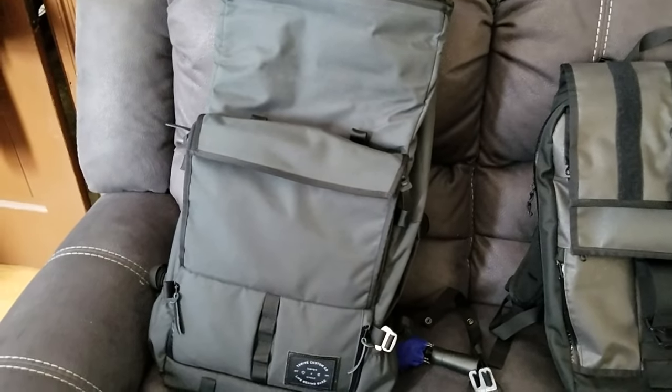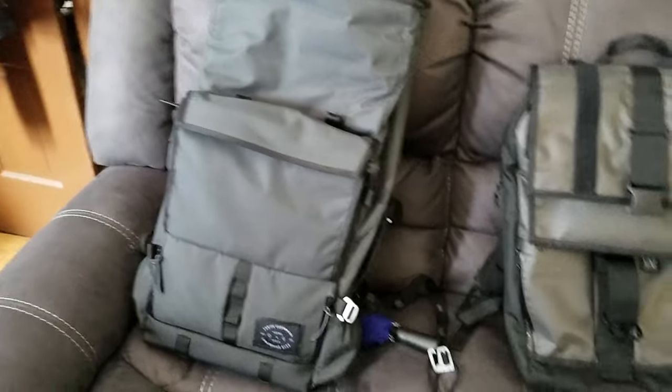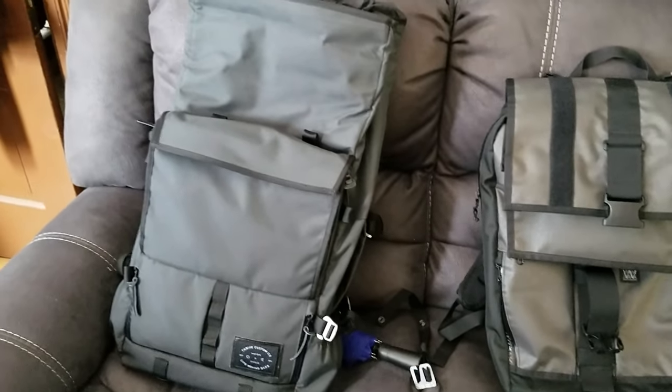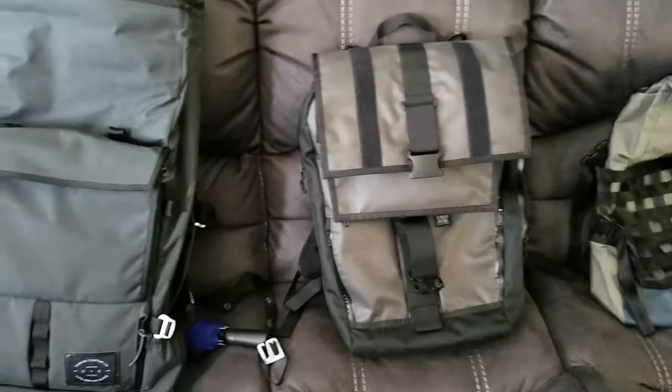Hopefully this answered some questions for you and maybe helped you make up your mind about whether you want to try this bag instead of the Mission Workshop or Chrome Industries options. I would not recommend the Mission Workshop for the price — plenty of better options out there.